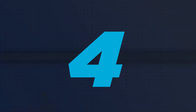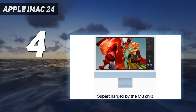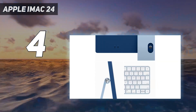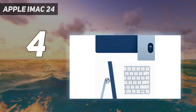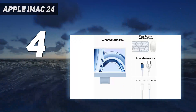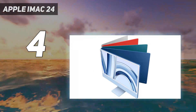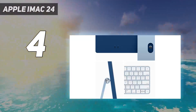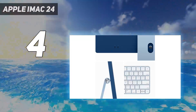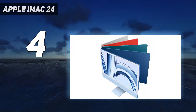Coming in at number 4: the Apple iMac 24. Apple's signature all-in-one computer might have skipped over the M2 chip generation, but last year's M3 model offers an excellent straight upgrade from the 2021 M1 version. Performance is incredible for an AIO system, firmly cementing this as the best all-in-one computer on the market. The 24-inch 4.5K display is unchanged from the M1 model and remains absolutely gorgeous, offering colors that pop and good maximum brightness, plus a high-quality 1080p webcam.